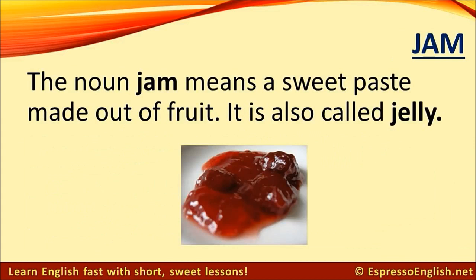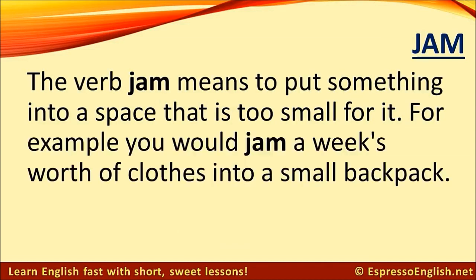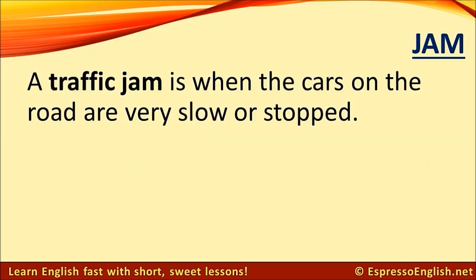Jam. The noun jam means a sweet paste made out of fruit — it is also called jelly. The verb jam means to put something into a space that is too small for it. For example, you would jam a week's worth of clothes into a small backpack. And a traffic jam is when the cars on the road are very slow or stopped.